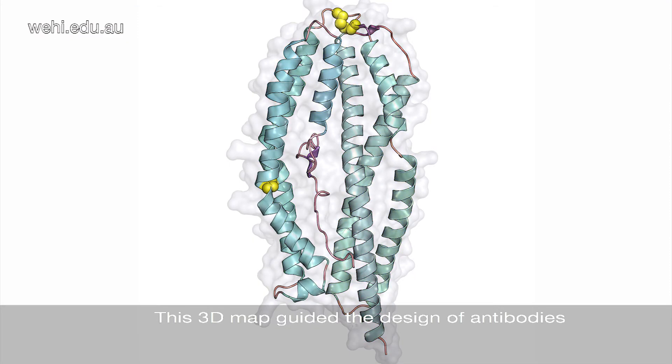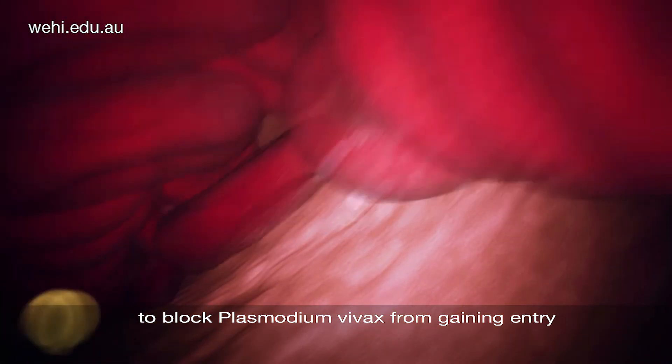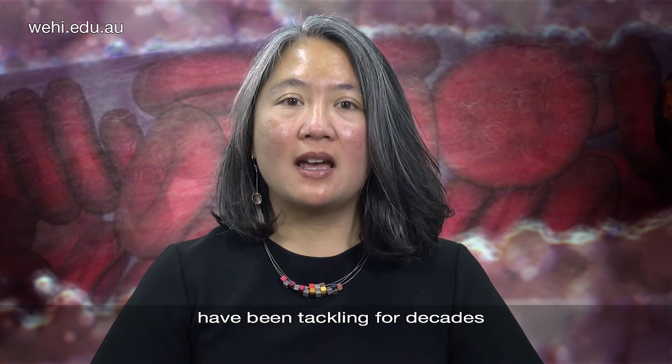This 3D map guided the design of antibodies to block Plasmodium vivax from gaining entry into human cells. This new research has solved a mystery that malaria researchers have been tackling for decades.